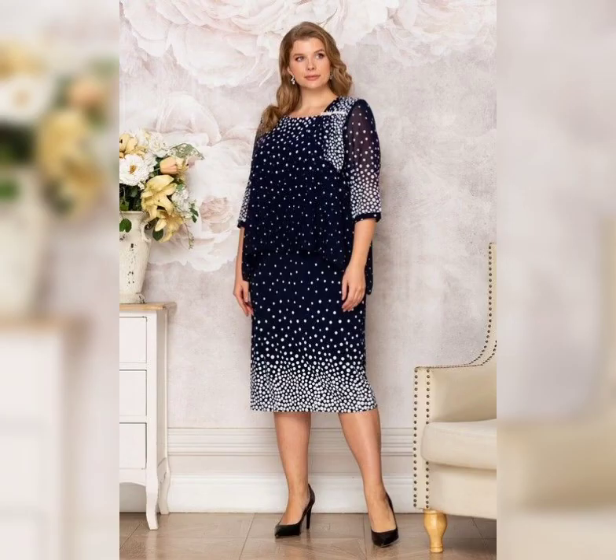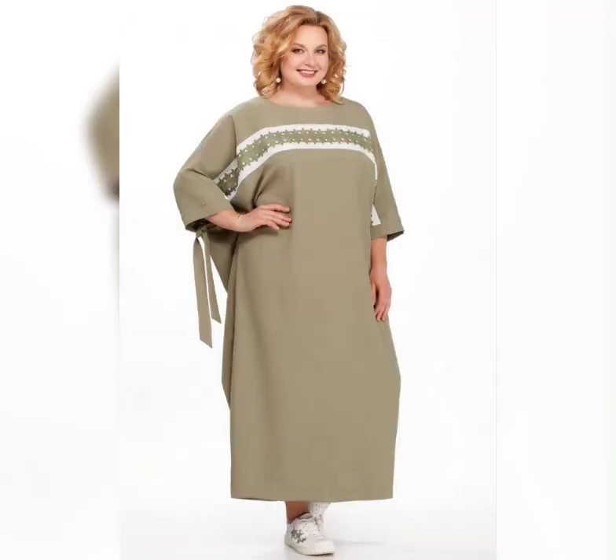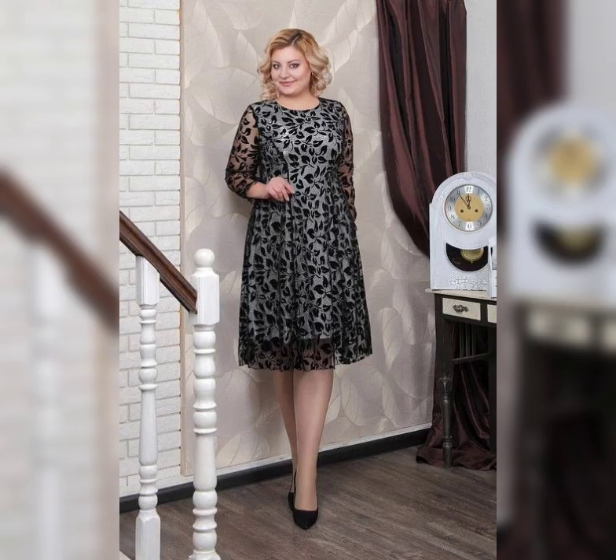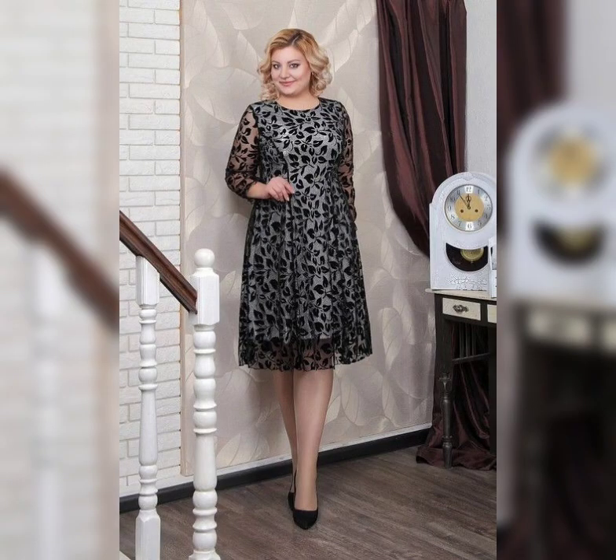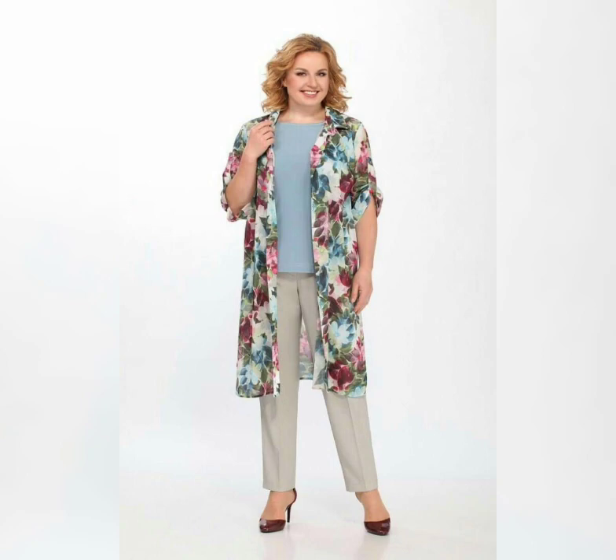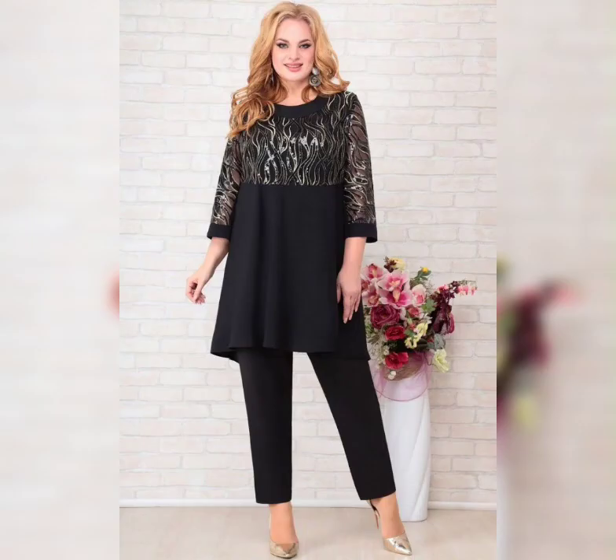But if you are a plus size woman, you might be wondering how to rock this trend without feeling overwhelmed. That's where plus size Floral Print Dresses come in. Plus size Floral Print Dresses are designed to flatter your curves and show off your unique style.